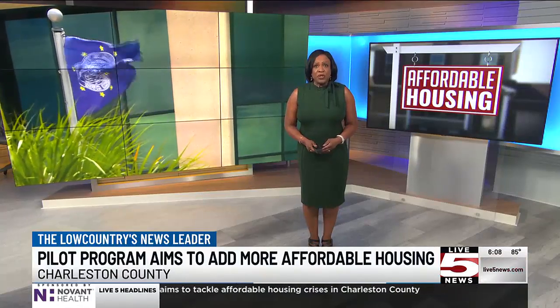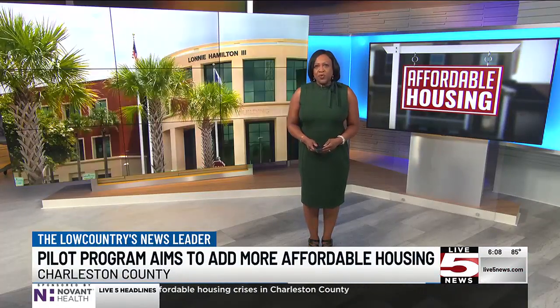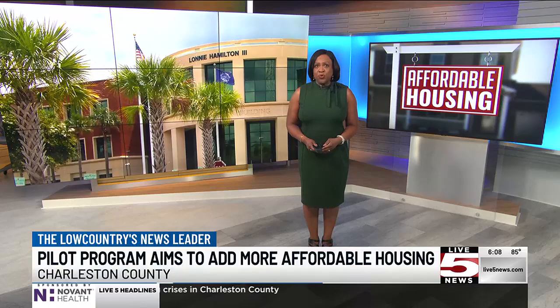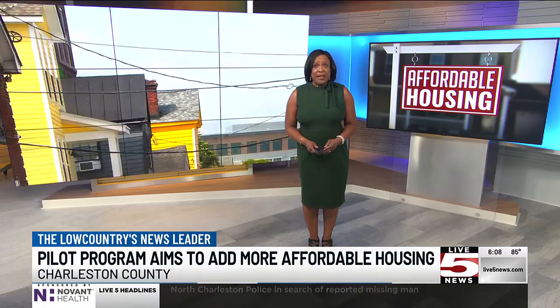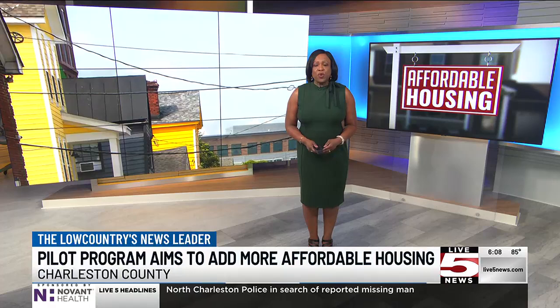If you're a developer or a non-profit focused on affordable housing, a cost-friendly building option may be in your future. Our Caitlin Ashbaugh breaks down the budget for a new land acquisition program that you could qualify for.